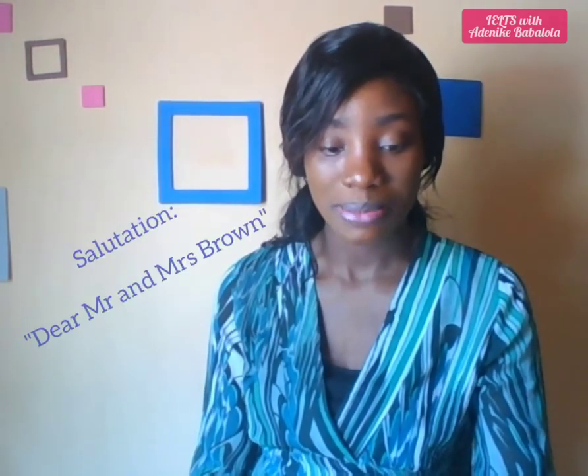Dear Mr. and Mrs. Brown, I am Adenike Babalola, a young Nigerian woman, and I'm writing to notify you of my interest to teach your two children Yoruba for a period of 12 months. As a native Yoruba speaker with nine years' experience as a Yoruba teacher for high school students, I believe I have the needed skills and knowledge to help your young ones communicate in Yoruba proficiently. Besides teaching your children the vocabulary, pronunciation, and grammar of Yoruba, I can assist with their homework when they return from school daily.